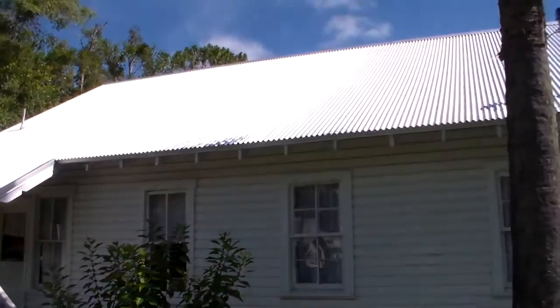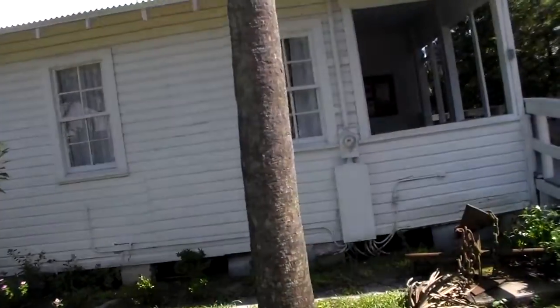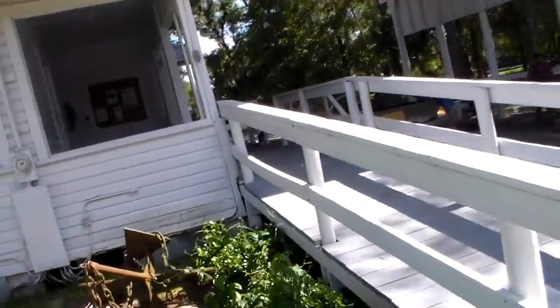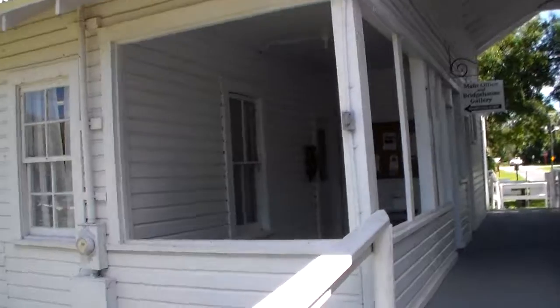Apparently this end of the house right here would have been basically on the water. You would have walked right into the banks of the river. Really exciting stuff. Apparently this area we're seeing right now would have been screened in. You would have just came right out here and walked right down off of it. We're going to go inside and check it out.